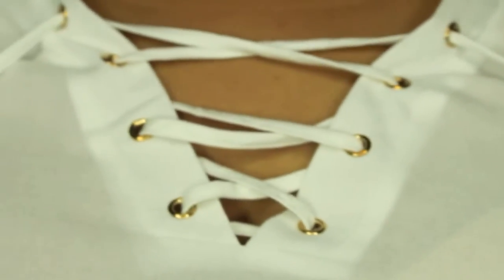This top is from Rainbow. It has that whole crisscross string effect. It's linen, so you will have to put something else over it for the fall and winter season, and I believe I paid seven dollars for that.